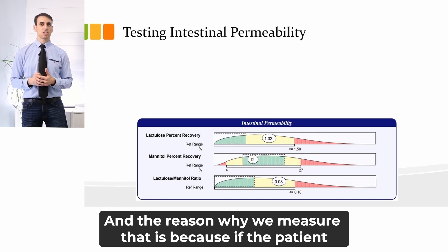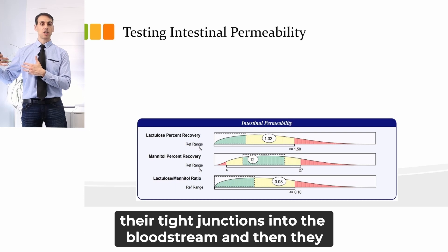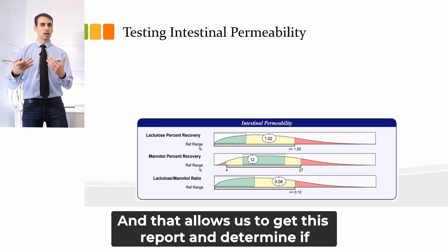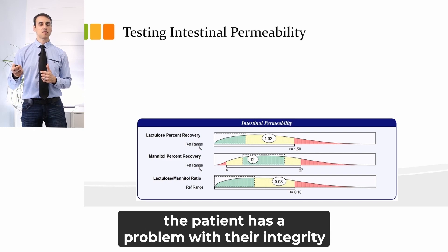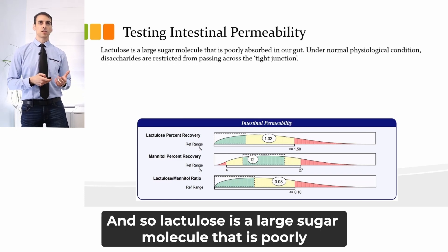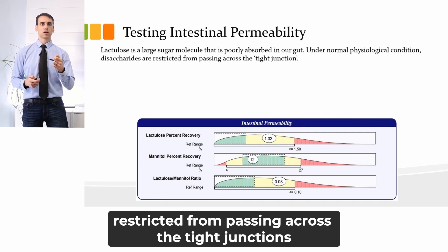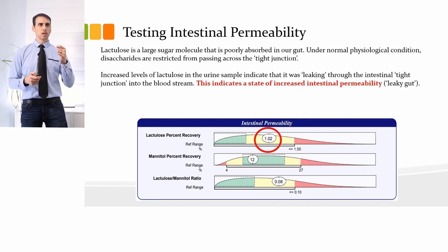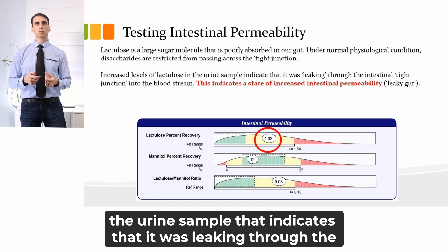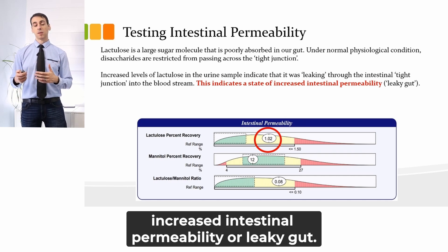We measure that because if the patient has a condition of increased intestinal permeability, these molecules will slide through their tight junctions into the bloodstream, then be picked up by the kidney and eliminated in the urine. This allows us to get a report and determine if the patient has a problem with the integrity of their gut. Lactulose is a large sugar molecule that is poorly absorbed in our gut, and under normal physiological conditions these saccharides are restricted from passing across the tight junctions into the bloodstream. If the patient has increased levels of lactulose in the urine sample, that indicates it was leaking through the intestinal tight junction in a state of increased intestinal permeability, or leaky gut.